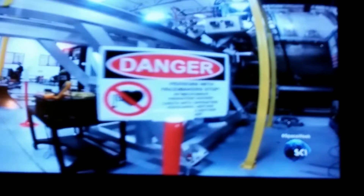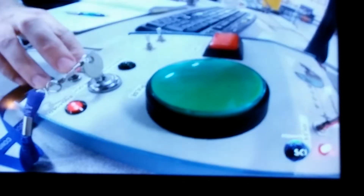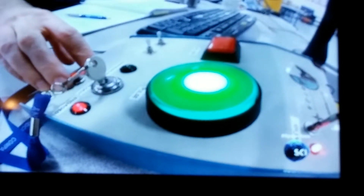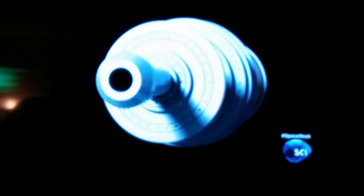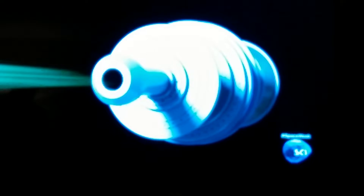Because plasma does not occur naturally on Earth's surface, the challenge is to create it, then harness it. The teams inject a gas, commonly argon, into a chamber.